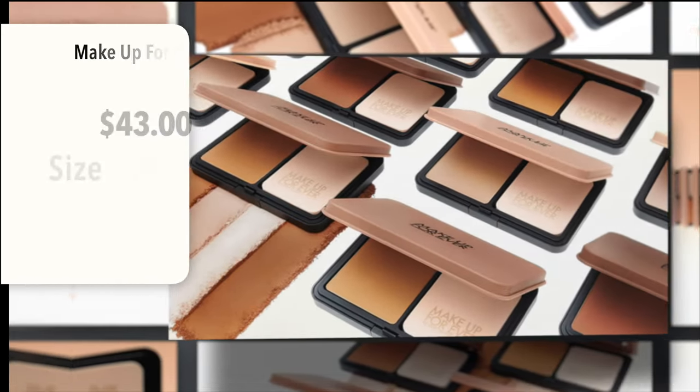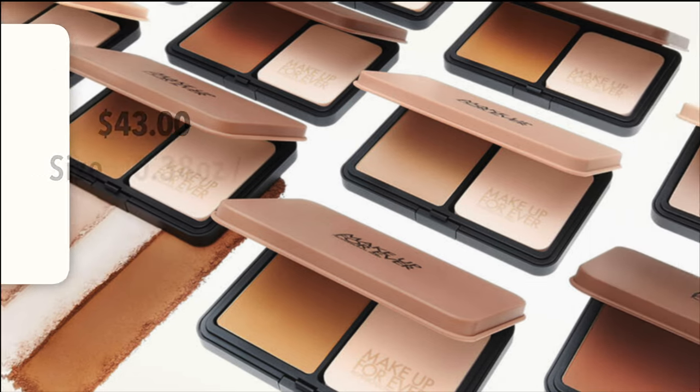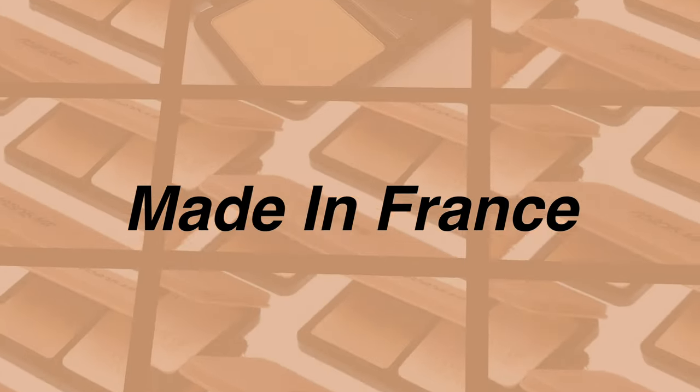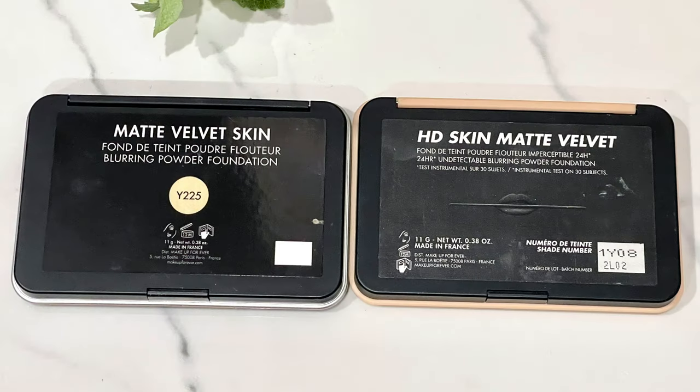This new version runs $43; the old version was $40, so they went up a few dollars in price. The sizing looks about the same — this brand new one is 0.38 ounces, 11 grams of product — so we're looking at about $3.90 per gram. Both are made in France, so you're getting the same quality. I'll show you guys what the back looks like on both of them.